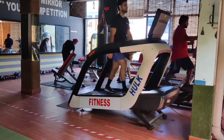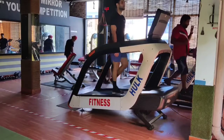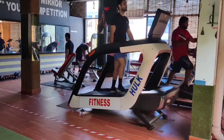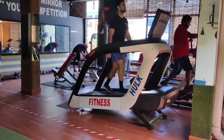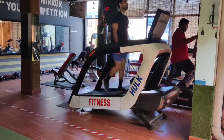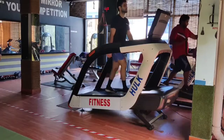Fat loss is all together — how many calories you are burning and how much food you are eating. If you are eating more calories than you are burning, then it will not be fat loss. Generally, this exercise is very important if you keep your attention to your diet.